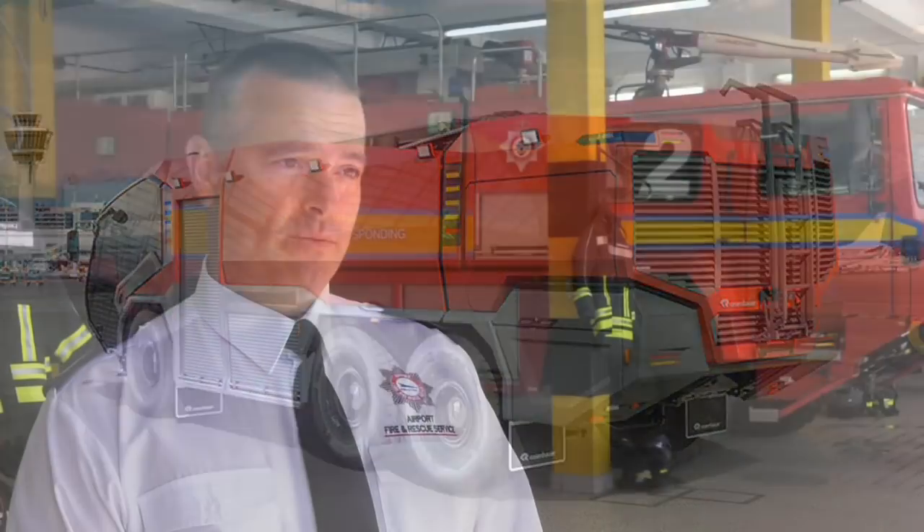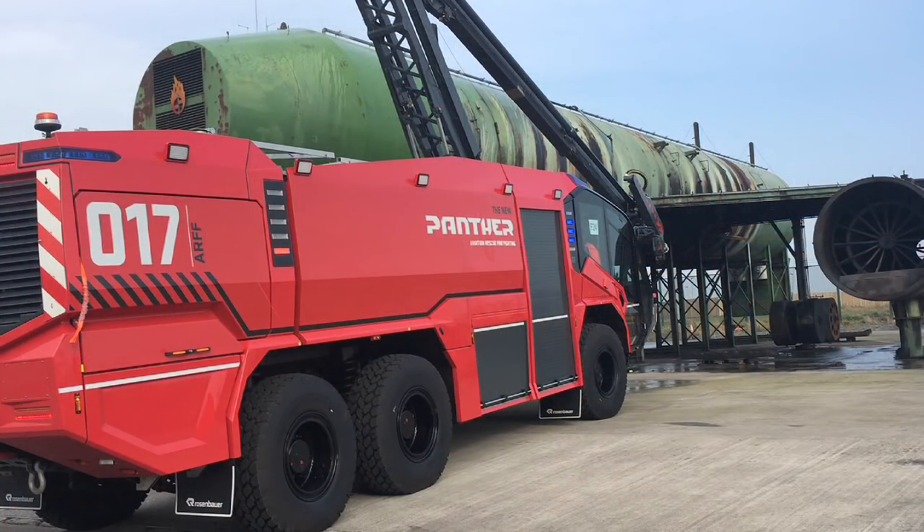Essentially, it's four airfield rescue and firefighting vehicles. The large vehicles that you see just behind me — there will be three of a 6x6 version and one of a 4x4. Added to that, there will also be a light unit.